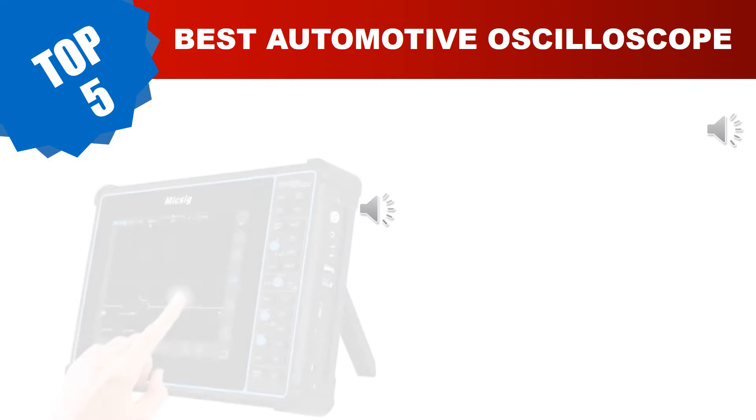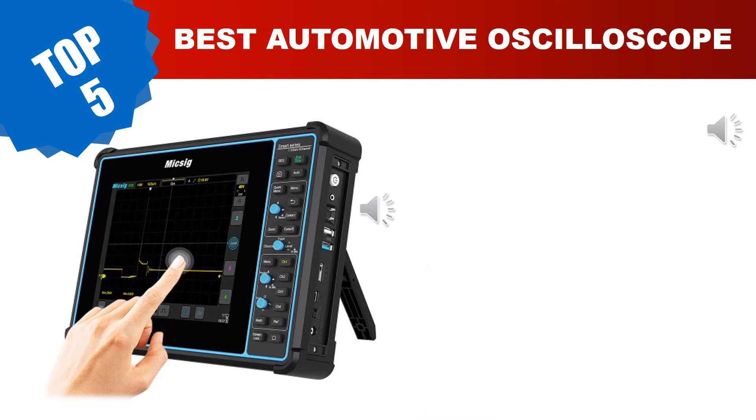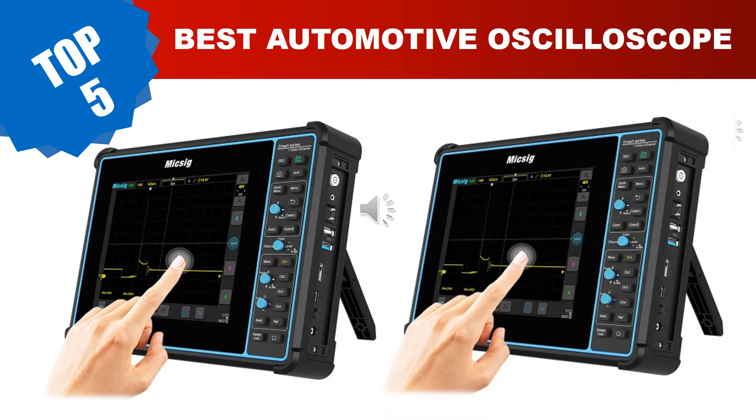Are you searching for the best automotive oscilloscope? Hey guys, I am Ratul Khan. I have been working on AliExpress products for about three years. Hopefully my experience and guidelines will help you make the best product choice. Today I am going to review the top five best automotive oscilloscopes in 2023.